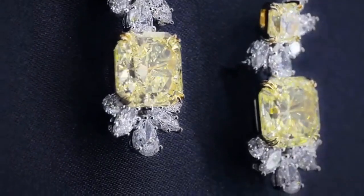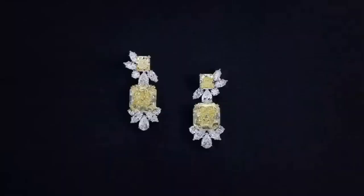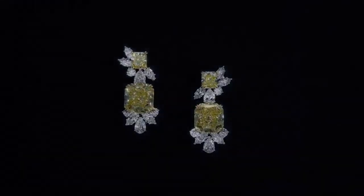This last piece in the yellow diamond collection is a pair of yellow diamond drop earrings with diamond cluster accents, set in 18-carat yellow gold and platinum.